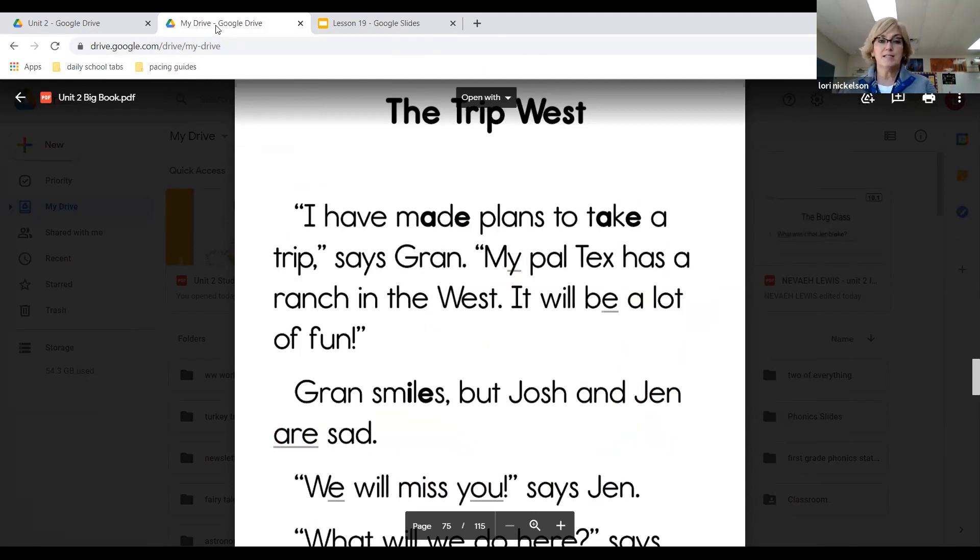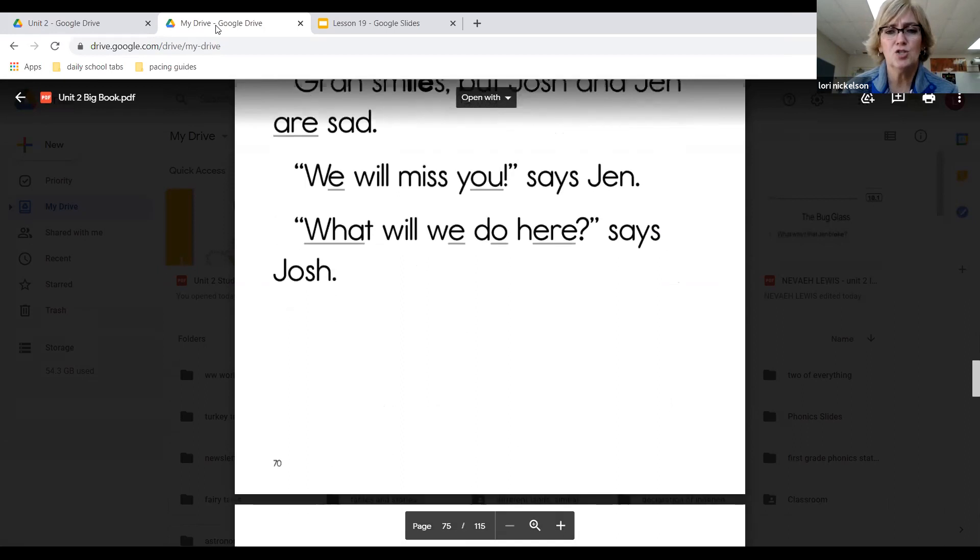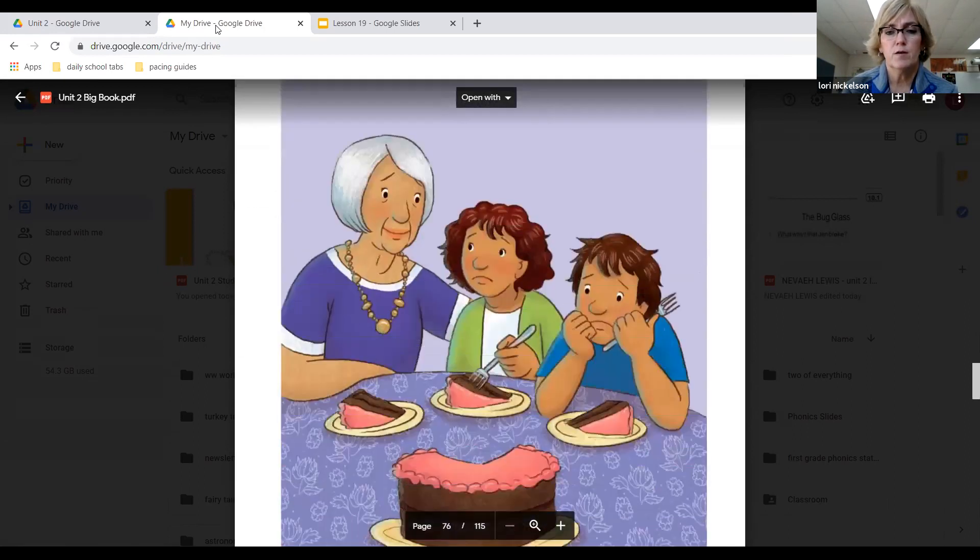I have made plans to take a trip, says Gran. My pal Tex has a ranch in the West. It will be a lot of fun, Gran smiles. But Josh and Jen are sad. We will miss you, says Jen. What will we do here, says Josh. They're kind of sulking and moaning, aren't they? Because they're very sad.